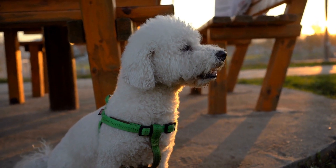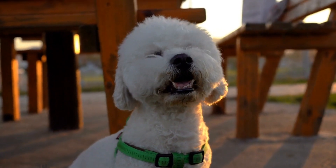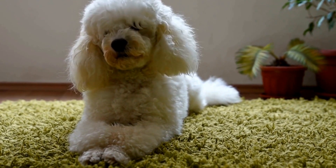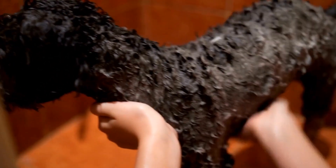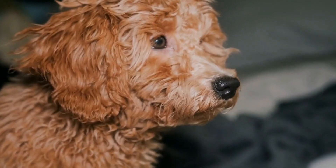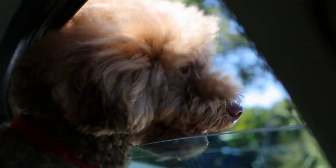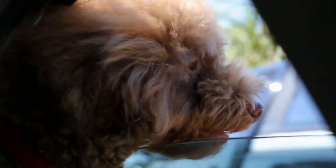Adding bows or bandanas to your poodle's hairstyle can instantly elevate their look. These accessories come in a wide range of colors and patterns, allowing you to mix and match according to different occasions and moods. Whether it's a cute polka dot bow or a trendy bandana, your poodle is sure to turn heads. Don't limit yourself to just collars and bows — there are plenty of other accessories, such as charms, stylish harnesses, or even sunglasses, for a fun and fashionable look.